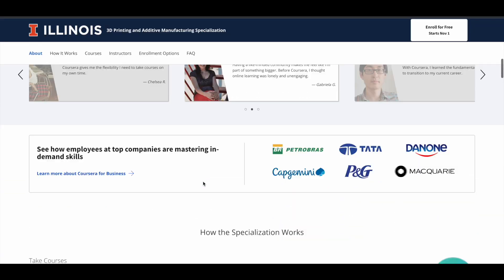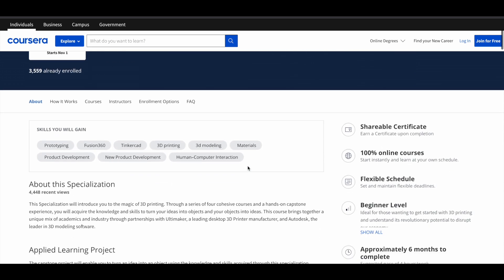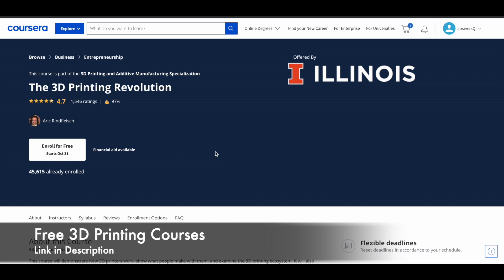Now let me tell you how you can get this for free. If you log into your account on this platform and click on Enroll for Free, you can continue and buy the specialization if you want — you'll get a certificate after completing the program. But if you're not interested in the certification and just want to learn, you can click on the individual course, such as 3D Printing Revolution, to open it separately.